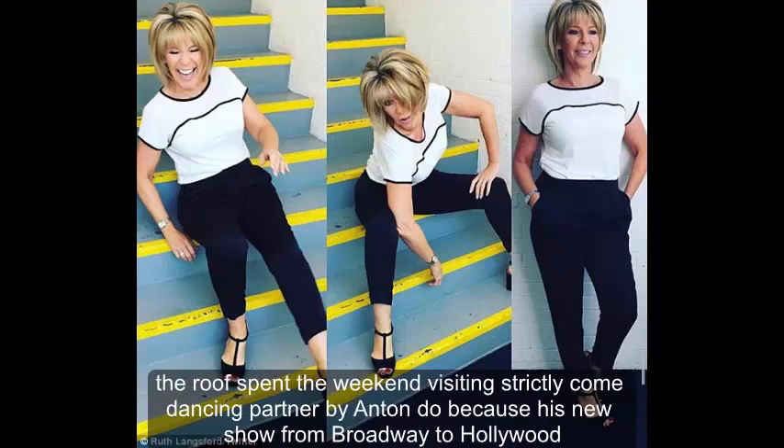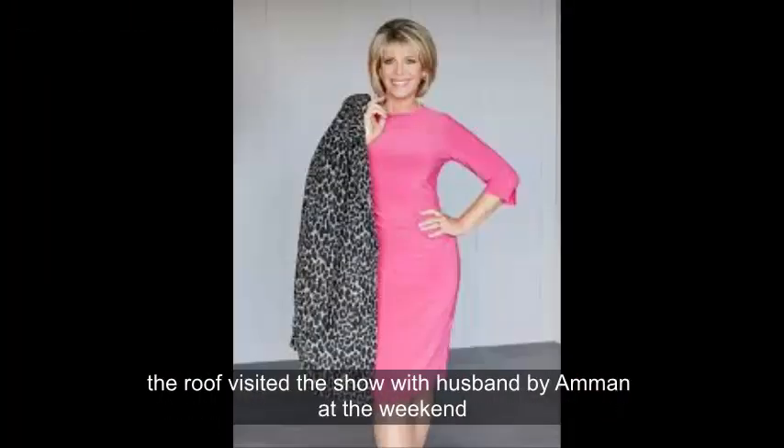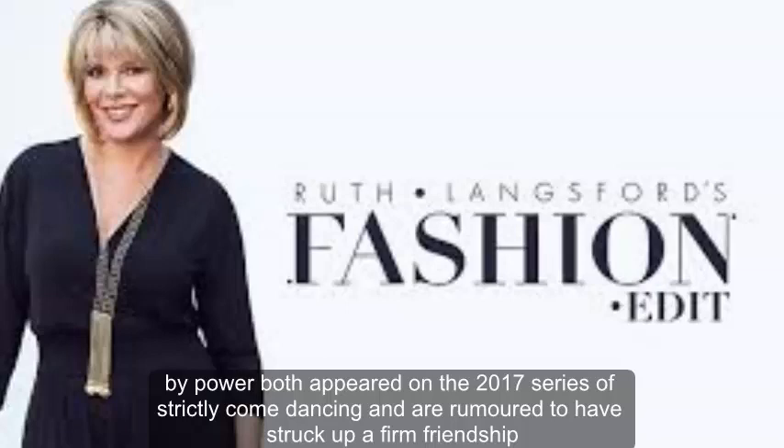Ruth spent the weekend visiting her Strictly Come Dancing partner Anton Du Beke at his new show, From Broadway to Hollywood. Ruth visited the show with husband Eamon at the weekend. Also in attendance was Molly King from The Saturdays. The pair both appeared on the 2017 series of Strictly Come Dancing and are rumoured to have struck up a firm friendship.